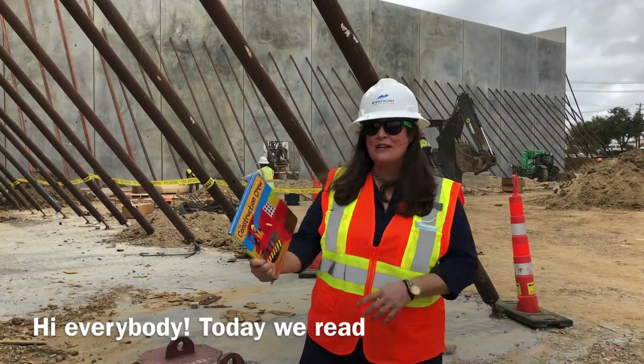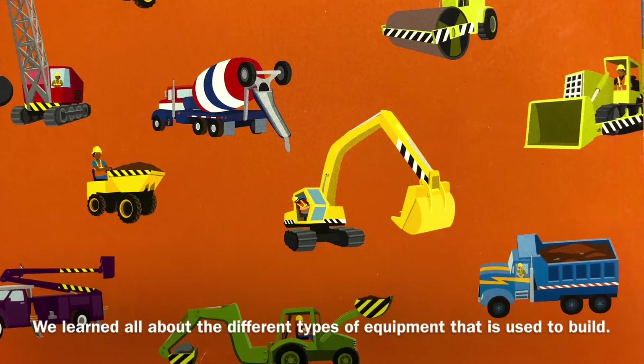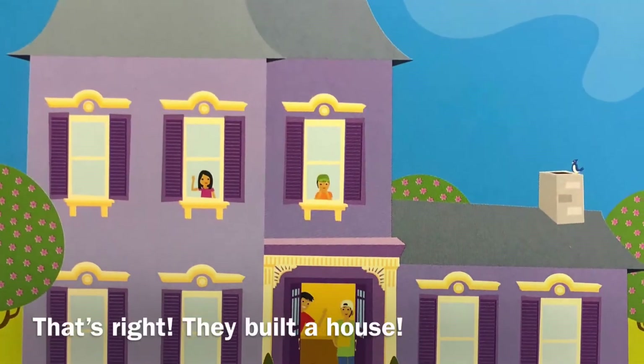Hi everybody! Today we read The Construction Crew by Lynn Meltzer. We learned all about the different types of equipment that is used to build. Do you remember what they built in the book? That's right, they built a house!